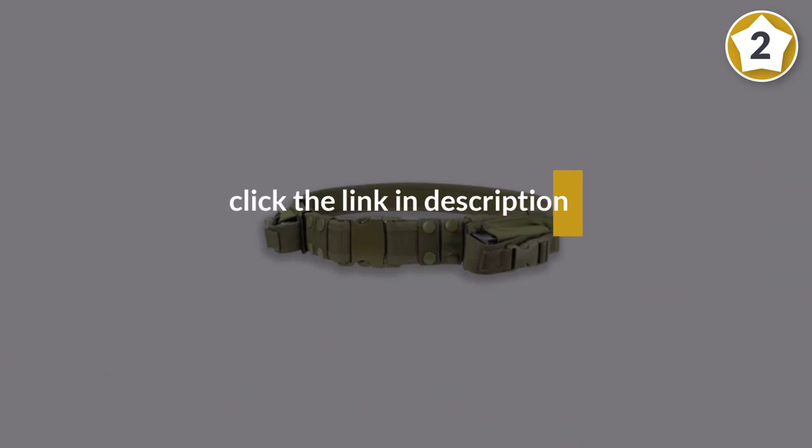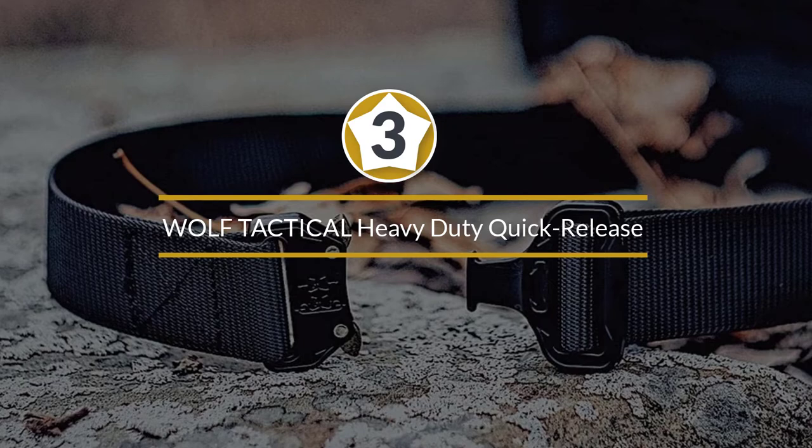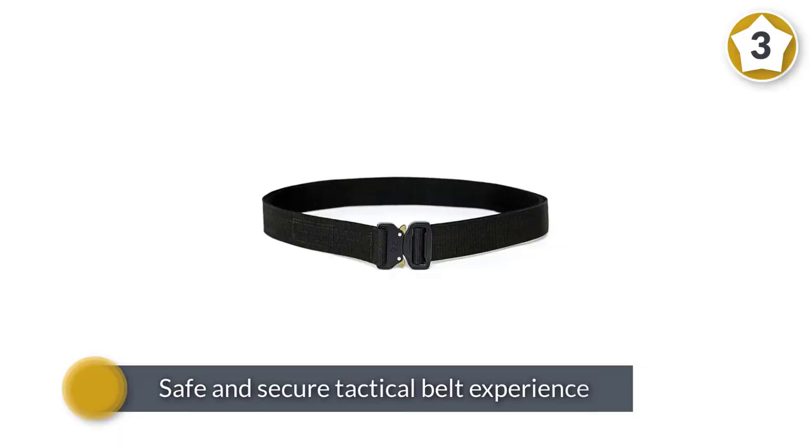Number three: Wolf Tactical Heavy-Duty Quick-Release EDC Belt. The Wolf Tactical heavy-duty rigger's belt is a fantastic belt option that utilizes high-quality velcro to provide a safe and secure tactical belt experience for all of your needs. It will fit into most standard belt loops, which is a rarity for tactical belts. Crafted with two layers of rugged rip-resistant one and a half inch nylon webbing, reinforced for added rigidity.